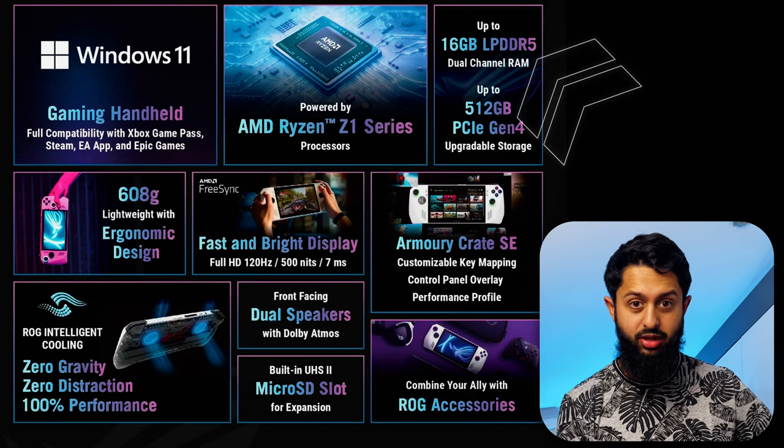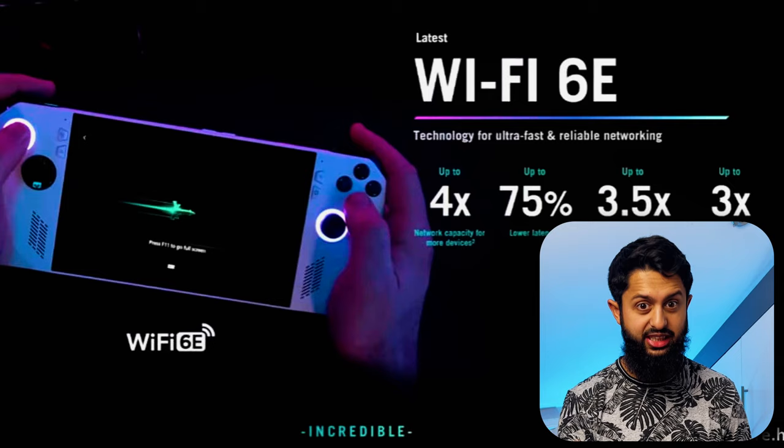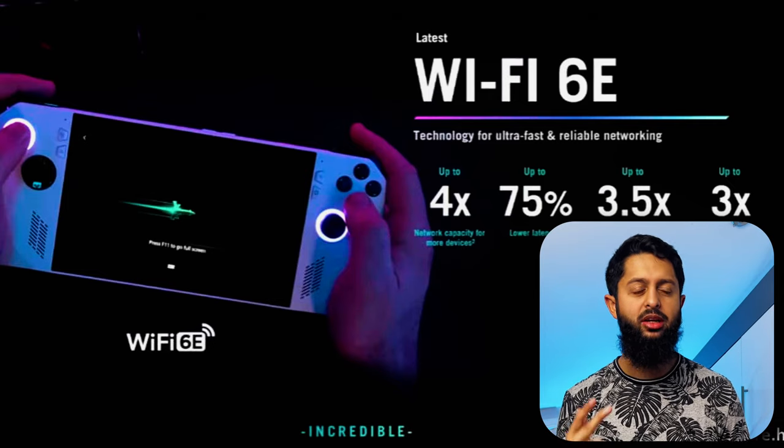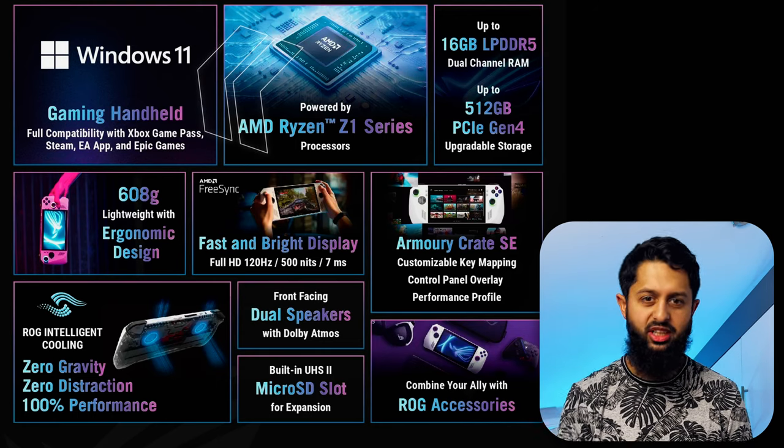It also comes with 16 gigs of RAM, which is very good. Obviously there's a microSD card slot and Wi-Fi 6E built in. It only weighs 680 grams, which is impressive because the Steam Deck is a chunky boy at around 660 grams — wait, that makes the ROG Ally around 10% lighter than the Steam Deck, which is pretty impressive. It also runs Windows 11 as opposed to Steam OS.